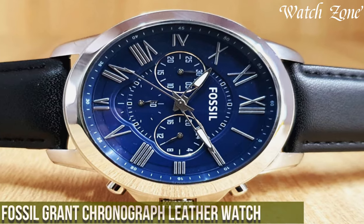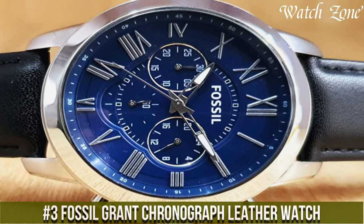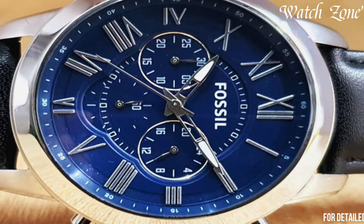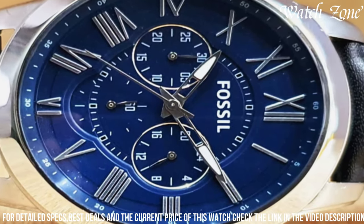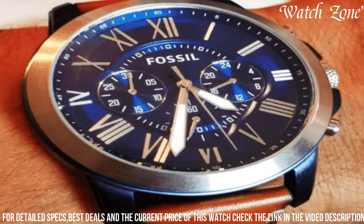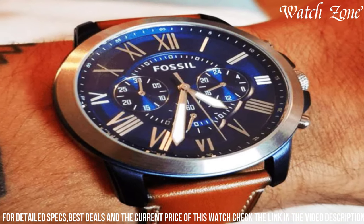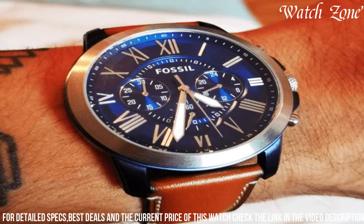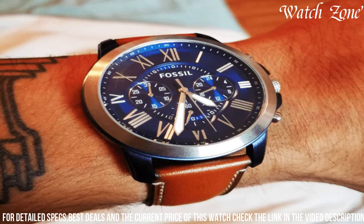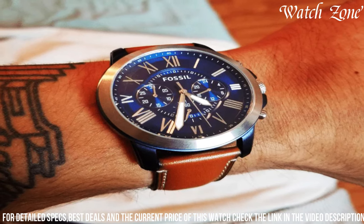Number 3: Fossil Grant Chronograph Leather Watch. A timeless and sophisticated timepiece that exudes classic elegance. This watch features a 44mm stainless steel case with a rich blue dial, exuding a sense of refinement and style. The chronograph subdials and Roman numeral hour markers add a touch of vintage charm, while the date window at the 4 o'clock position offers practicality. The genuine brown leather strap provides a comfortable and stylish fit for everyday wear. With its precise quartz movement, the Grant Chronograph ensures accurate timekeeping for any occasion. Whether you're dressing up for a formal event or adding a touch of sophistication to your daily ensemble, the Fossil Grant Chronograph Leather Watch is a versatile and timeless accessory that complements any wardrobe.